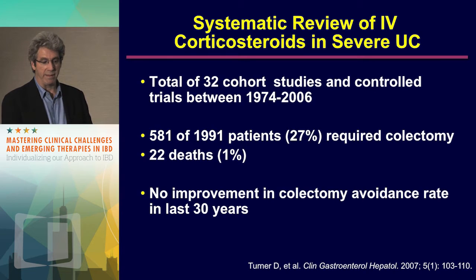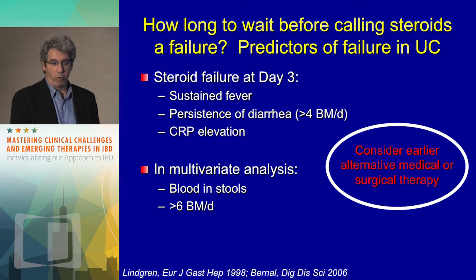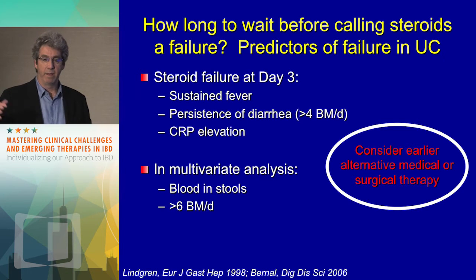In terms of IV steroids, a nice review by Dan Turner looked at 32 cohort studies between 1974 and 2006. 27% of patients coming into the hospital for IV steroids needed a colectomy, and that has not improved in the last 30 years, including the more recent anti-TNF era, if you don't treat them early enough. How long to wait before calling steroids a failure? More than six bloody stools a day — that patient won't get better with continued IV steroids, and it's time to act at day three. Waiting until day five, seven, or ten sets that patient up for failure and potentially a disaster.